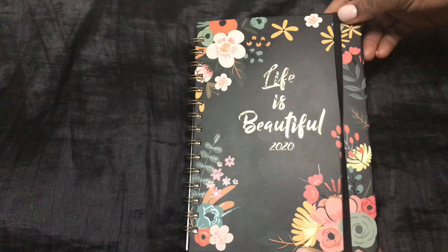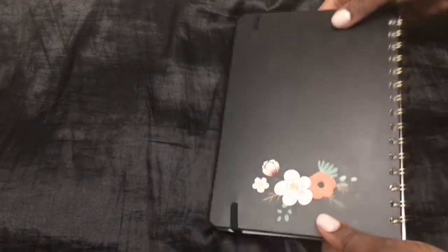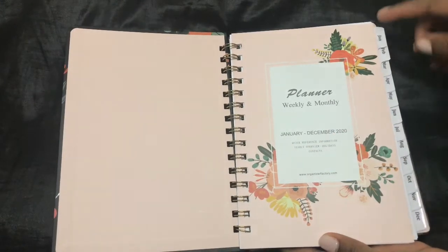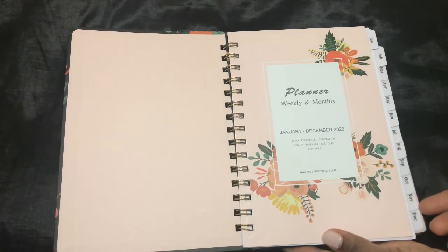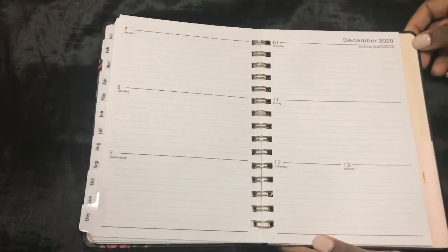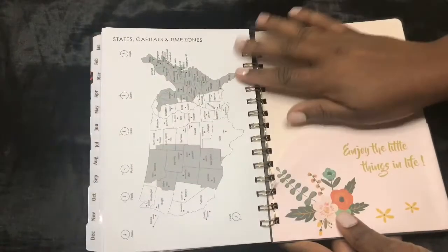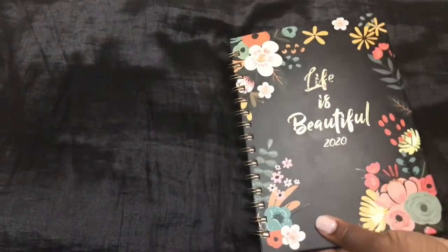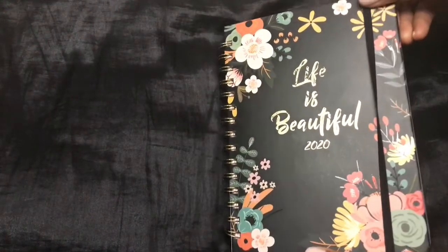It's 2020, so I had to get myself a planner. I chose this one — I really like the statement on the front: 'Life is Beautiful.' It has a cute print, a strap on it that makes it look put together, and a spiral that makes the pages easy to turn. It covers January through December 2020, the pages inside are very spacious for writing down your weekly plans, and at the end of the planner there's a little pocket where you can keep bills, receipts, or anything you want in one place.